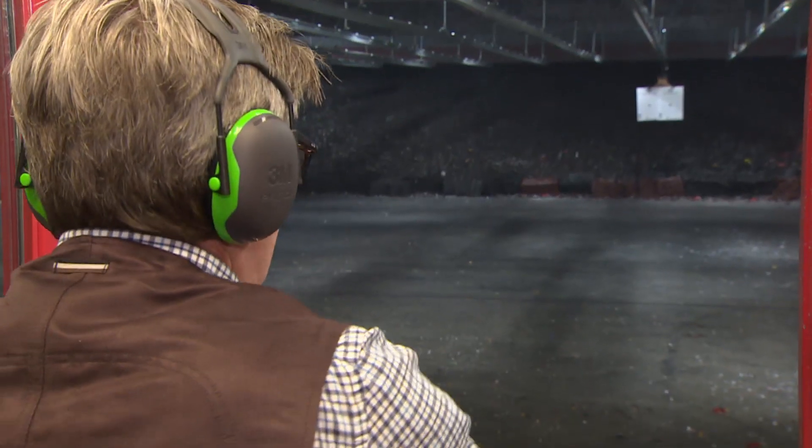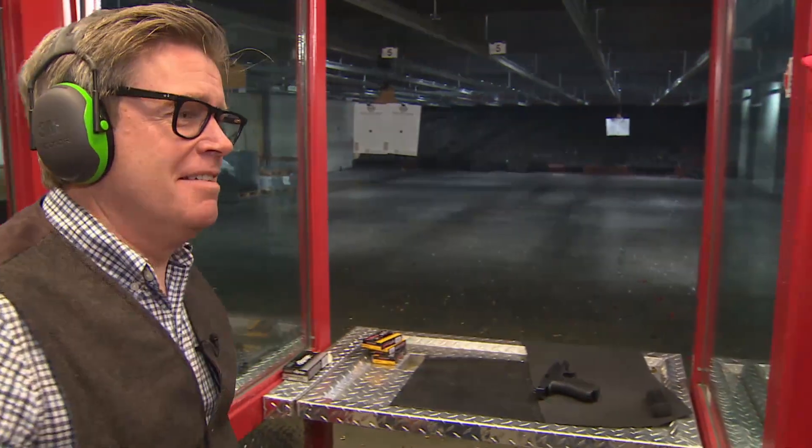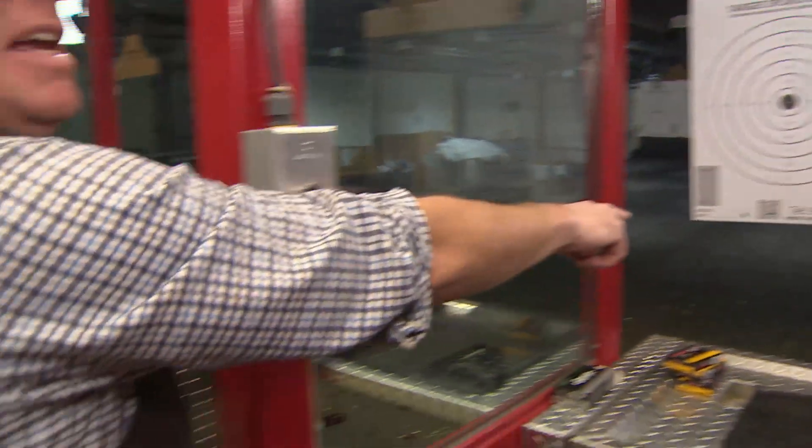Even a novice like myself can see the challenge in shooting it accurately at 25 metres. I think I missed every shot. You got one down there. I was aiming for this target, but the best I could do was down and left — extremely inaccurate.